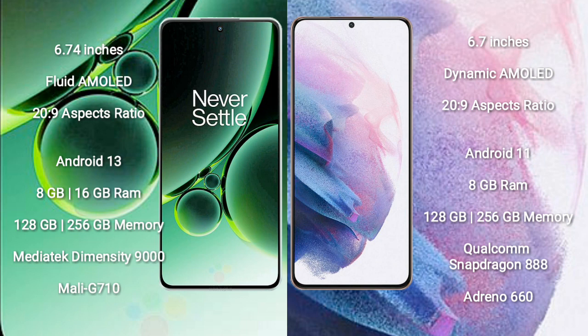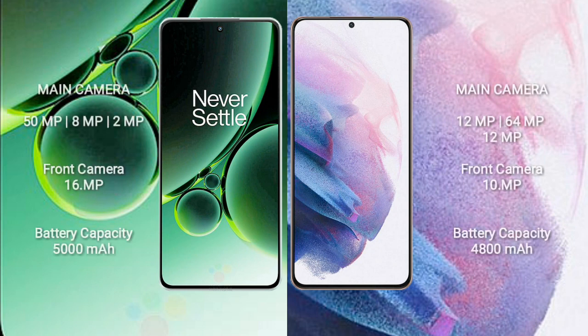OnePlus Nord 3 comes with 8GB and 16GB RAM and 128GB to 256GB internal storage, MediaTek Dimensity 9000 processor and GPU Mali-G710. Samsung Galaxy S21 Plus comes with 8GB RAM and 128GB to 256GB internal storage, Qualcomm Snapdragon 888 processor and GPU Adreno 660.